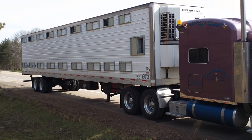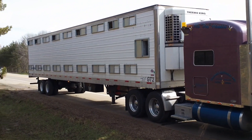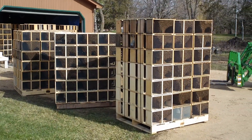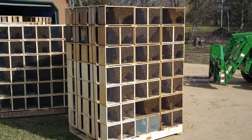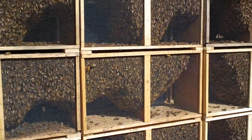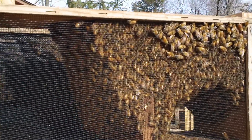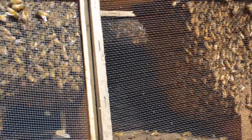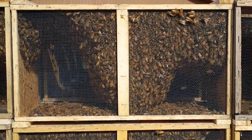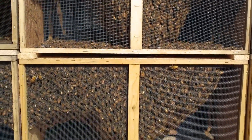Chico, California is where the bees are coming from. But let's take a closer look at how they actually are packaged up. This is how the bees come — on pallets, in cages. And as you can see, there are bees on the outside. Right there is a three pound package of bees. And they are clustering.